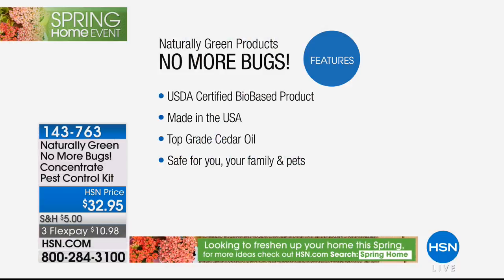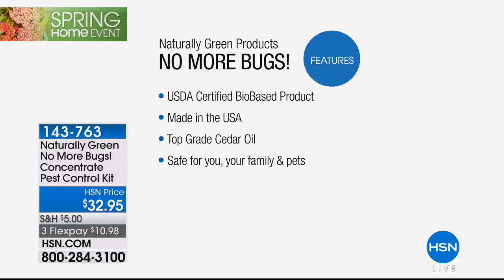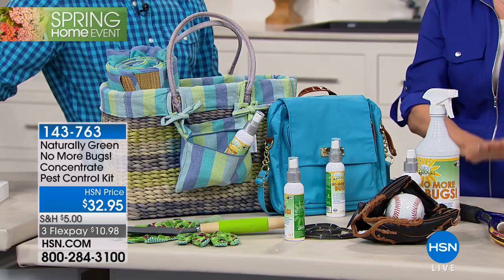It's cedar oil, so it's going to actually smell good. Cedar oil is put in a lot of colognes. Remember, USDA certified bio-based product - that means you can spray it on your plants, on your pets, on yourself.